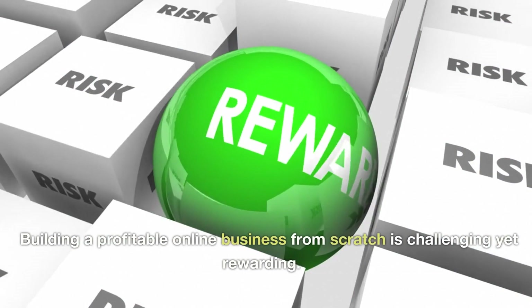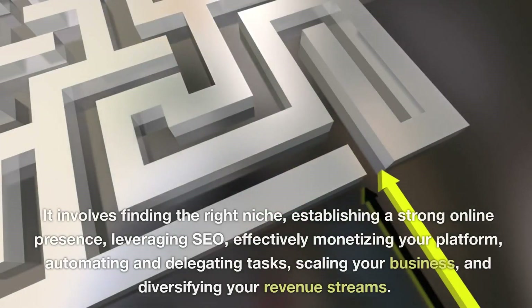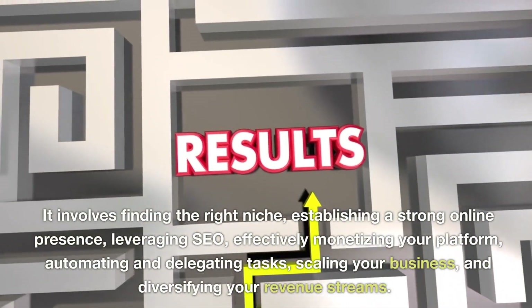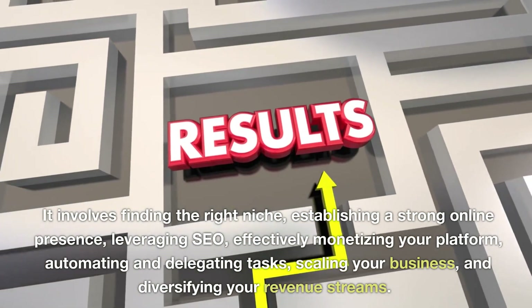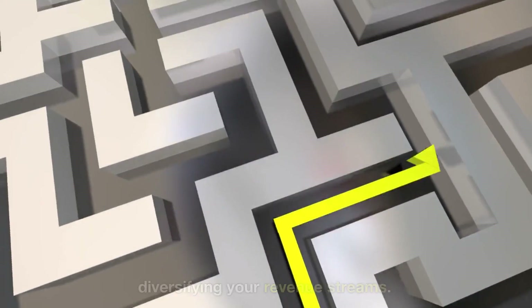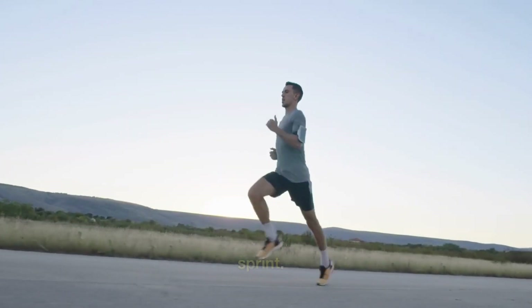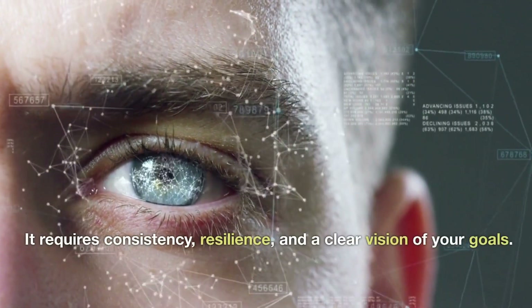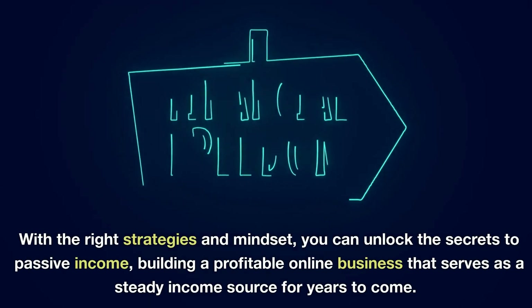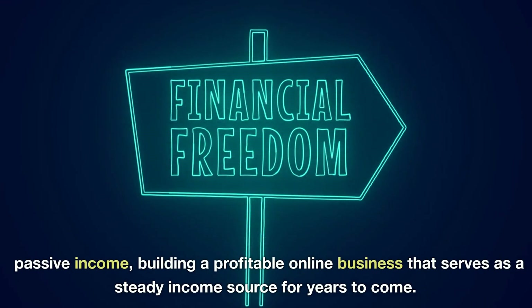Building a profitable online business from scratch is challenging yet rewarding. It involves finding the right niche, establishing a strong online presence, leveraging SEO, effectively monetizing your platform, automating and delegating tasks, scaling your business, and diversifying your revenue streams. Remember, creating a source of passive income is a marathon, not a sprint. It requires consistency, resilience, and a clear vision of your goals. With the right strategies and mindset, you can unlock the secrets to passive income, building a profitable online business that serves as a steady income source for years to come.